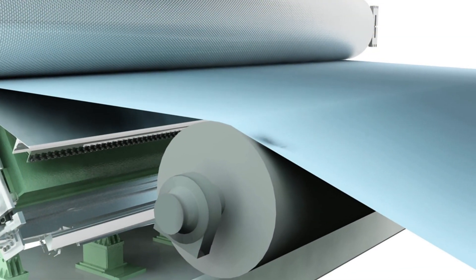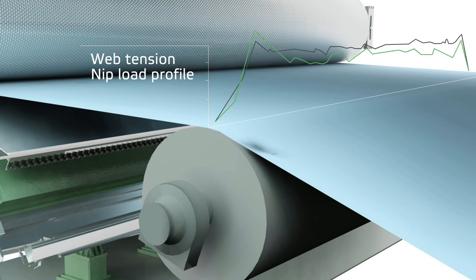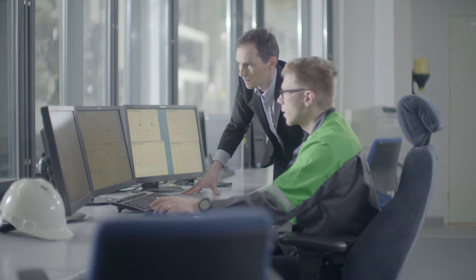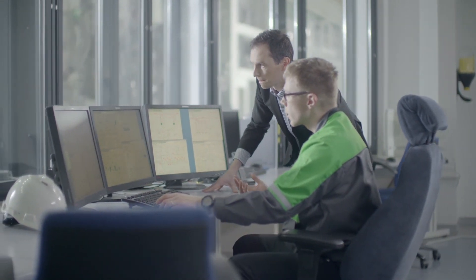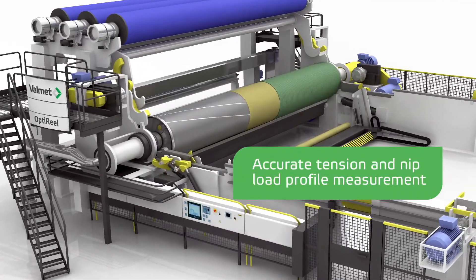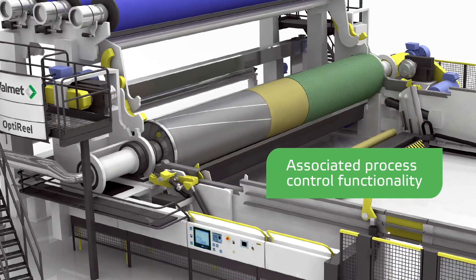iRoll helps improve runnability and product quality by measuring web tension and nip load profile, then relaying that data to the machine automation network for closed loop process control. The benefits of iRoll include accurate tension and nip load profile measurement and associated process control functionality.